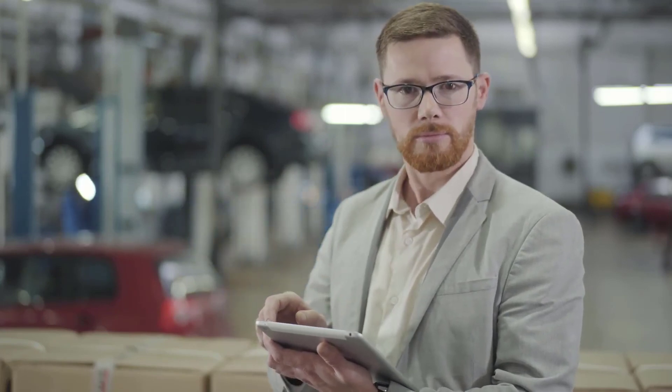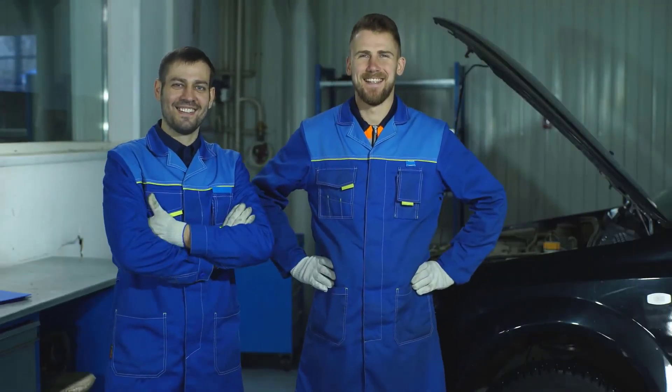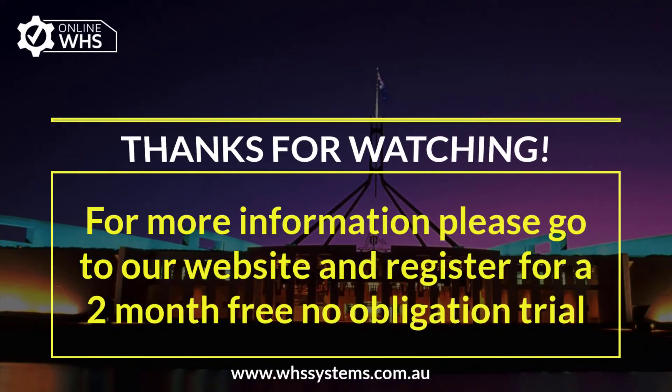To learn more about how Online WHS can help protect you from safety legislation non-compliance, please contact us. Online WHS — it's more than just a safety system. It's your complete integrated management system.